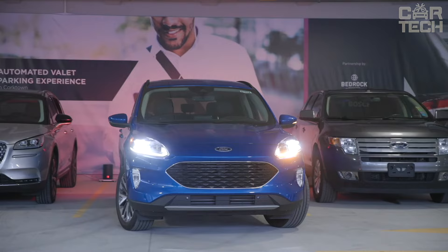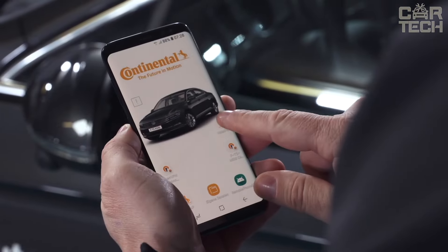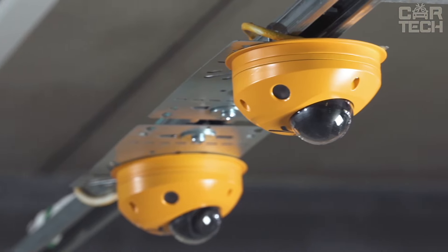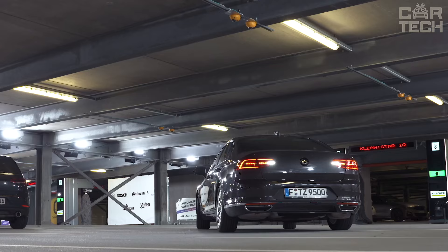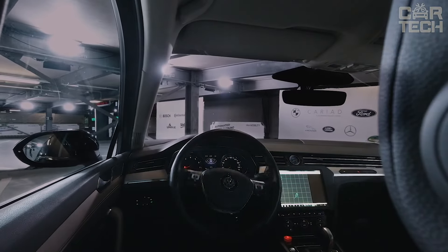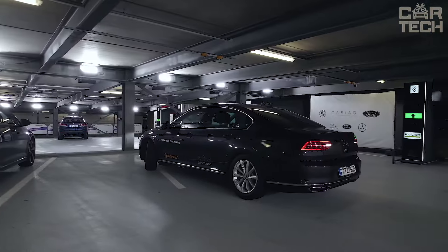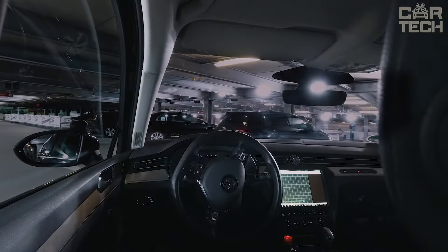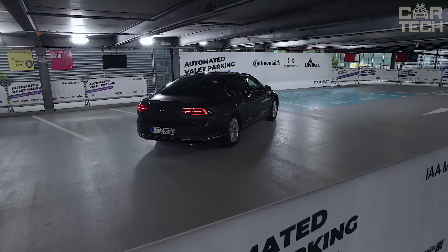The car will not get into an accident — it will always stop in front of obstacles at a safe distance. The service allows you to park your car even in difficulty-accessible and narrow places. The system is controlled via a smartphone and a special application. Automated valet parking can be implemented in a modern car even at the stage of its production. In addition to parking, the system is able to drive the car to a specific location independently. Payment for parking is also made automatically with the help of the app.